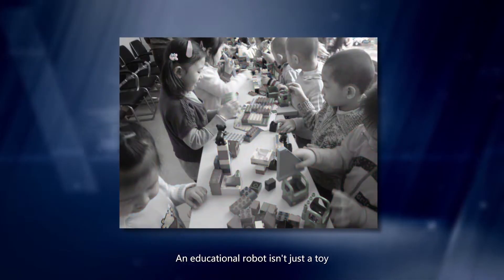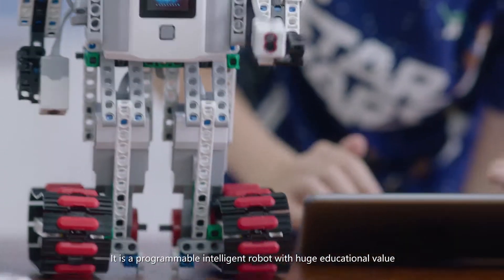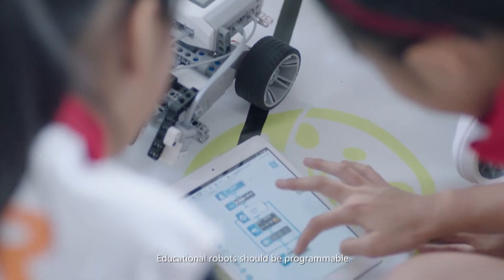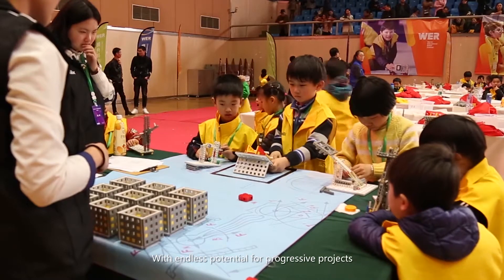An educational robot isn't just a toy. It is a programmable, intelligent robot with huge educational value. Educational robots should be programmable with endless potential for progressive projects.